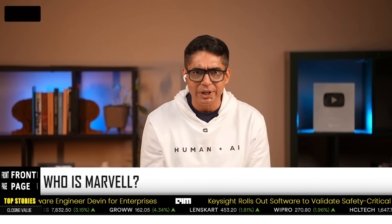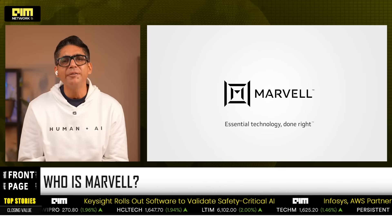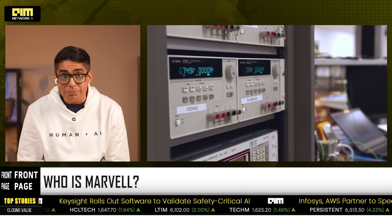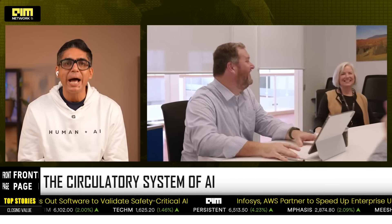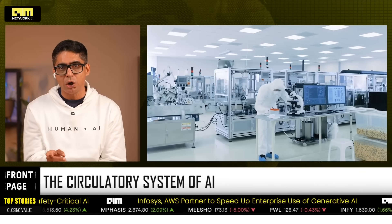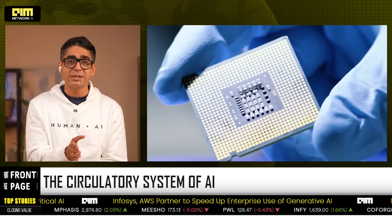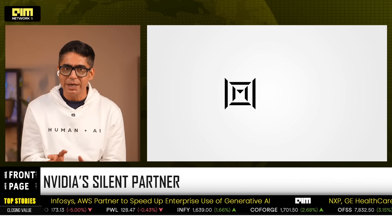Let's set the context. Everyone knows NVIDIA — they are the rock stars, the face of the operation. But Marvell is the roadie that keeps the amps from blowing up. They build the chips that move, store and process data. So if NVIDIA is the brain, Marvell is the circulatory system. And without their custom silicon, those massive AI clusters are just expensive space heaters.